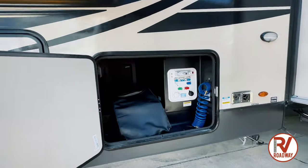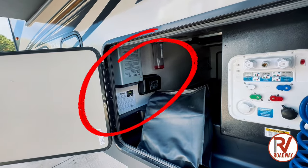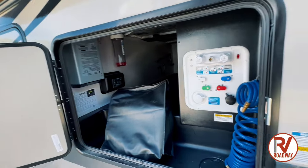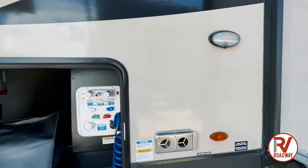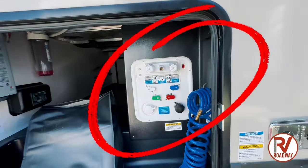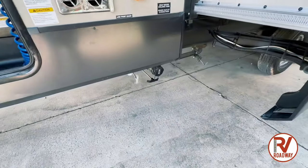Moving on to our wet bay over here, you're going to see we have a built-in inverter. We also have the auto leveling water filtration system. And then to the right of that is our furnace vent with some nice lighting to give us some light at nighttime. Right here we have our outside shower and city water connections. And right there is our tank flushes.